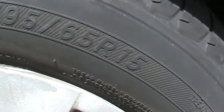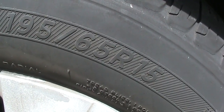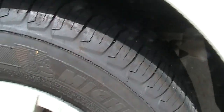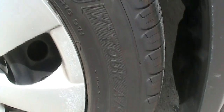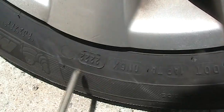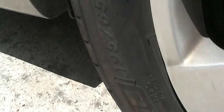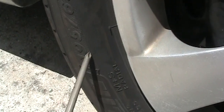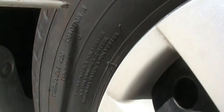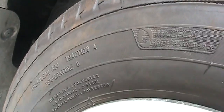I had a flat tire that I changed around 2022. This is the X-Tour, made in 2022 on week 22, same size 195-65-15, and this one is also Traction A, Temperature B.